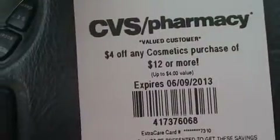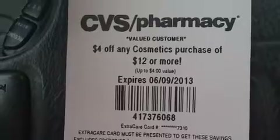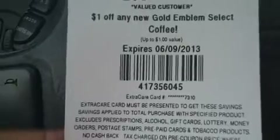And $4 off any Cosmetic Medics purchase of $12 or more. Like I said, I got them on all three of my cards — the same coupons. Thank you for watching, bye!